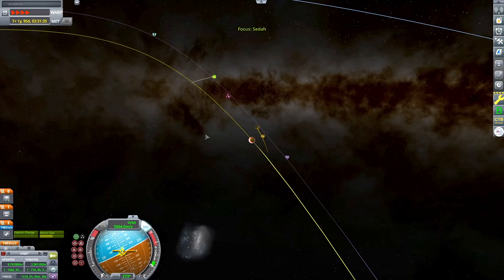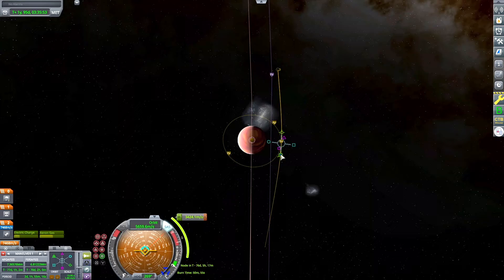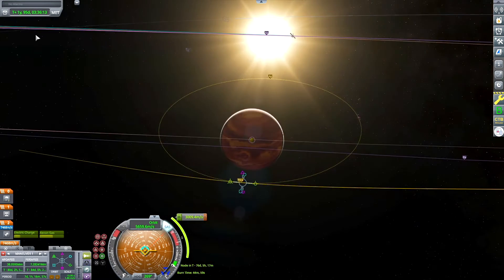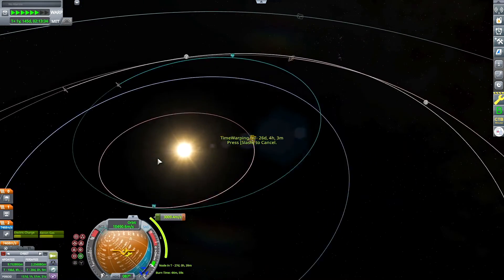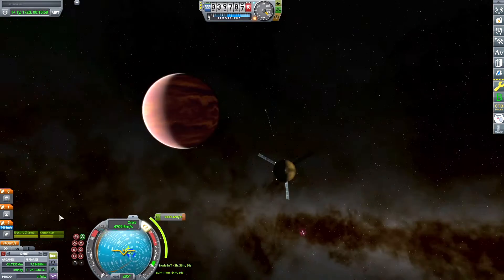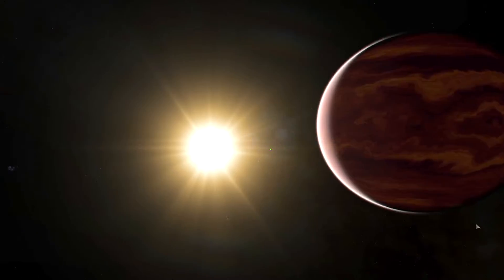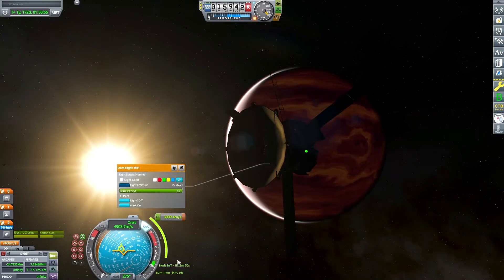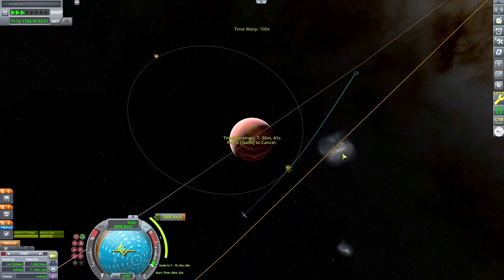We've got an intercept. We'll adjust our flyby in a second, but here's our first look at Seda — a hot Jupiter. Just checking out how long a capture burn would take, and I'm going to warp ahead until I've entered its sphere of influence. There it is. It's so big compared to the star next to it, which is kind of interesting. Look at those clouds on the night side — the planet's so hot that it's actually emitting its own glow from the clouds. Pretty cool.